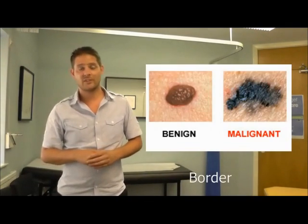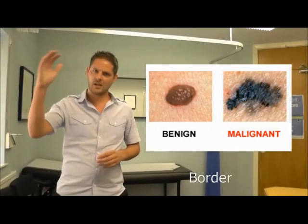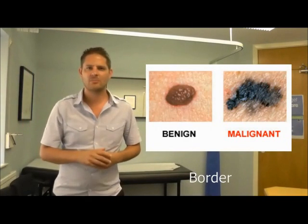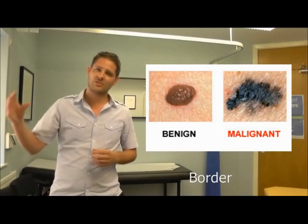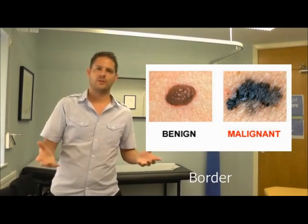B stands for border. With a nice normal looking mole I would expect there to be a clear, crisp edge to the mole — a nice border. Dodgy moles, melanomas, tend to have borders which are uneven, slightly fade out, notched. It looks like a non-clear edge to the mole. That's border.